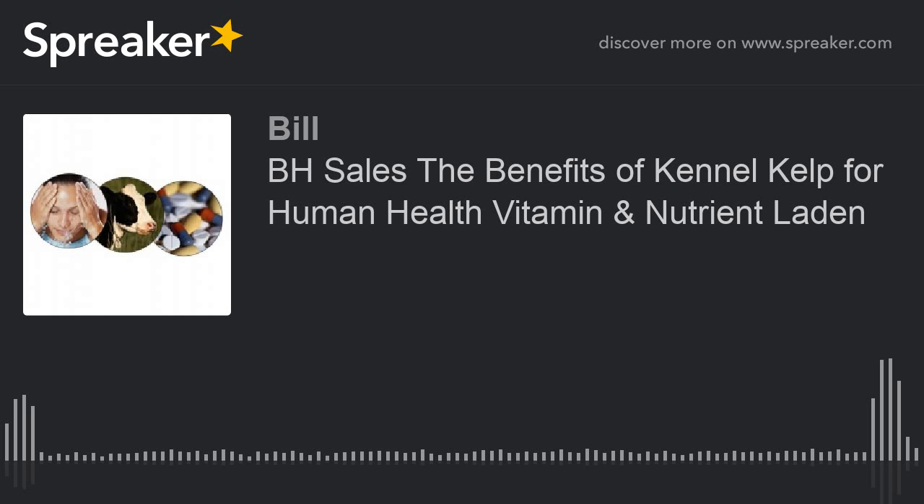Adverse reactions to kennel kelp over the last 10 years have been virtually non-existent, and it can be taken with almost all hypothyroid conditions. One must reduce it in some cases if one has Graves' disease or hyperthyroidism.